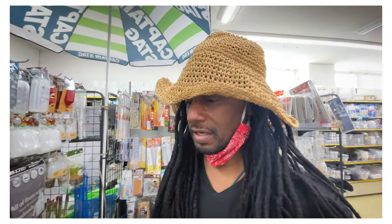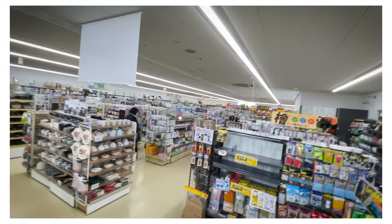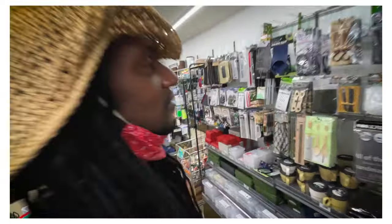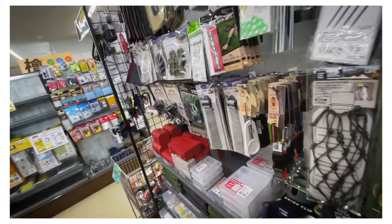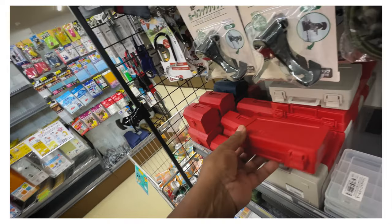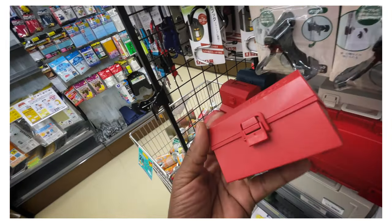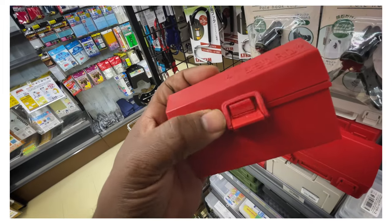I could spend all the money anyone could ever give me, 100 yen at a time in Japan. We're in one corner - just in the random section. What did I just see that was triple colored? Some little boxes. Look at this - a little toolbox with a little red latch on it!